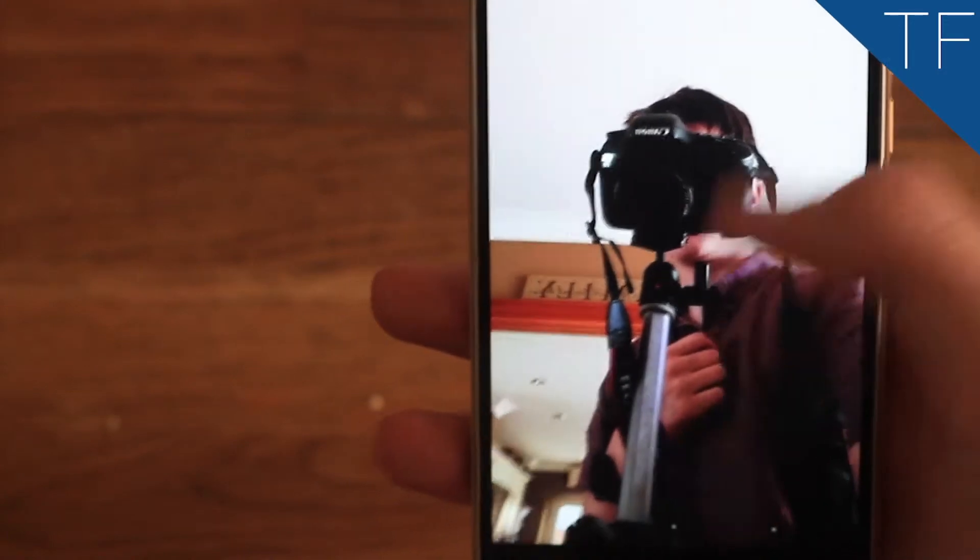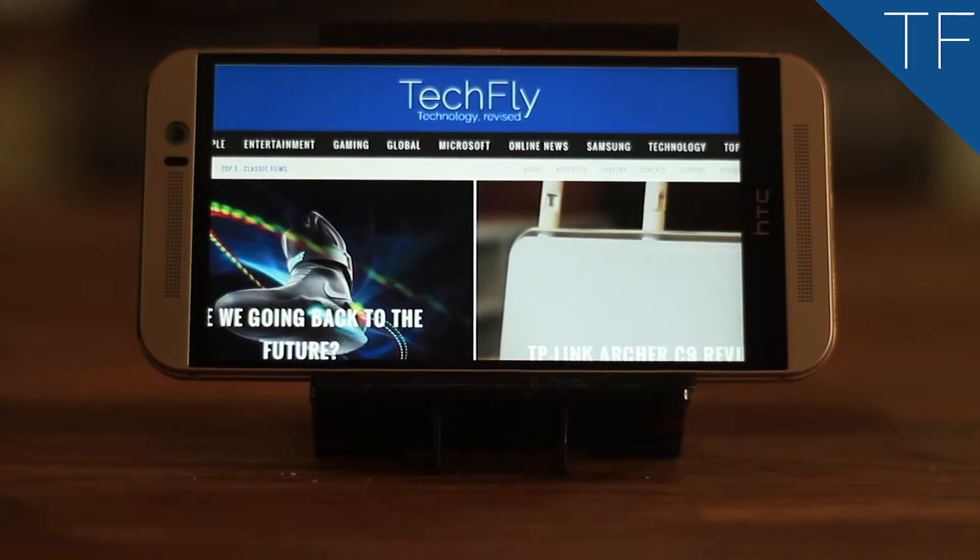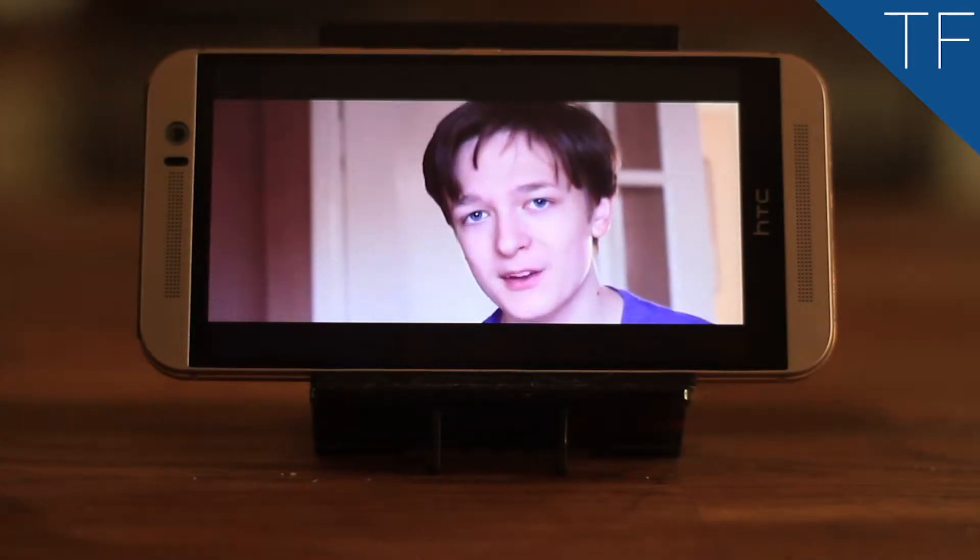The One M9 feels really nice in the hand, but the new design has little to no changes. The two colour tones — silver on gold — make it a little too fussy, however.